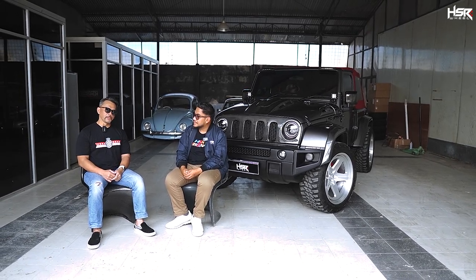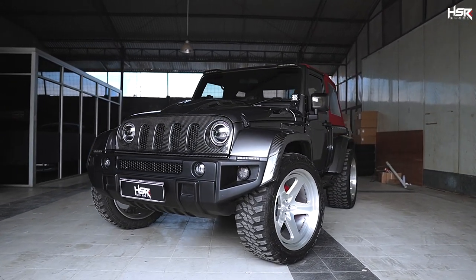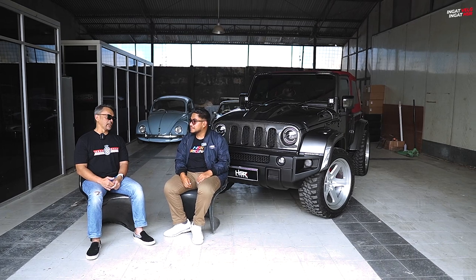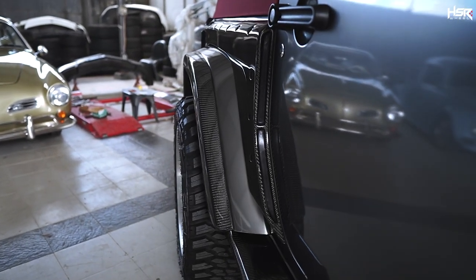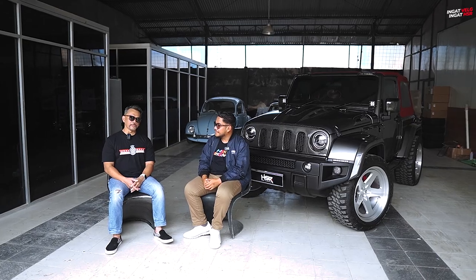Di Bali kita banyak meng-handle pekerjaan modifikasi. Zaman dulu modifikasinya, saya paling senang ngerjain VW — mobil-mobil tua. Makin kesini makin modern perkembangan tren modifikasi. Jadi saya kemudian balik lagi ke Jakarta di 2004. Kita buka pertama di Jakarta di daerah Kasablanka. Di sana kalau nggak salah zamannya kontes ya, musimnya kontes. Saya waktu di Bali pun udah ikut kontes pertama tahun 1999-2000.